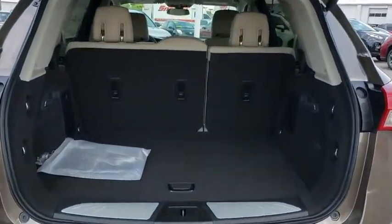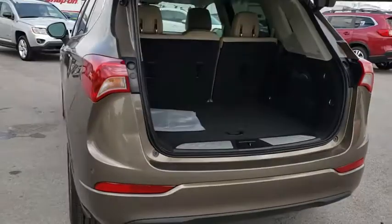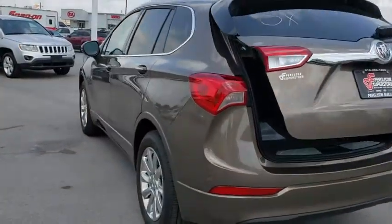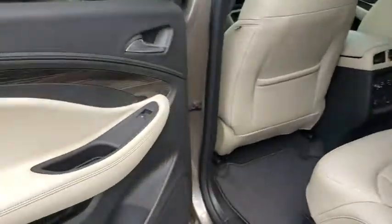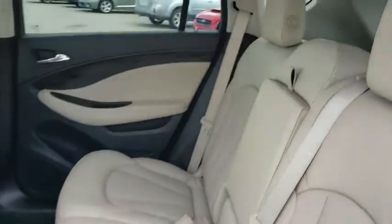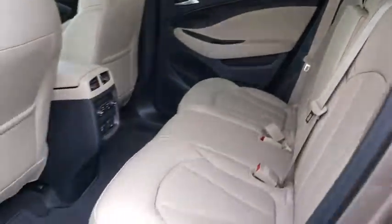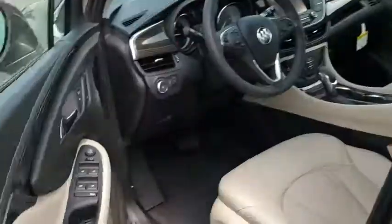Power passenger seat, steering wheel audio controls, keyless entry, backup camera, anti-lock braking system, remote engine start, power lift gate, traction control, stability control, Bluetooth, leather wrapped steering wheel, floor mats, four-wheel disc brakes, keyless start, aluminum wheels, cruise control, auto dimming rear view mirror, rear defrost, climate control.